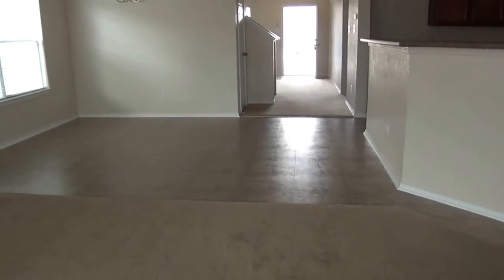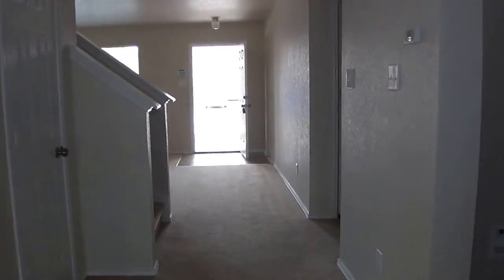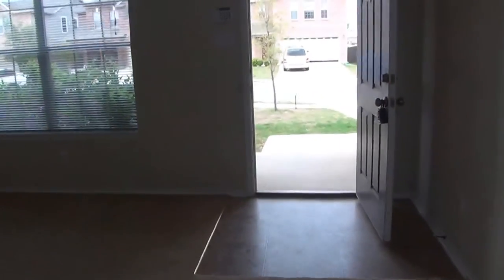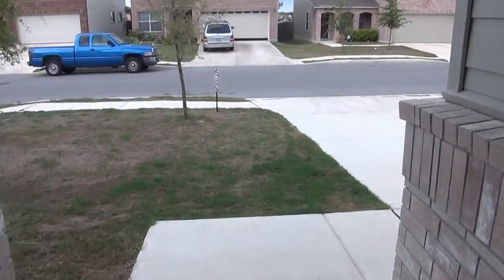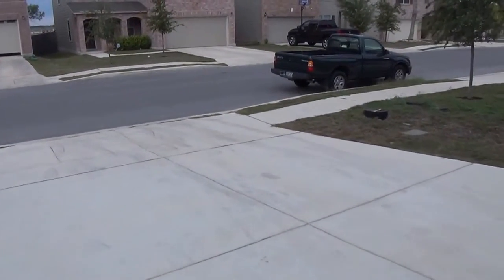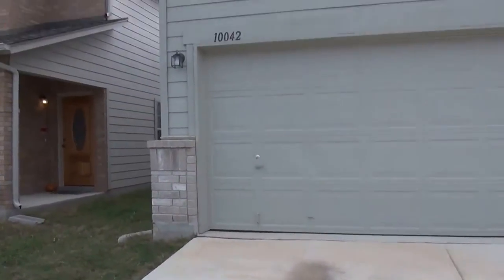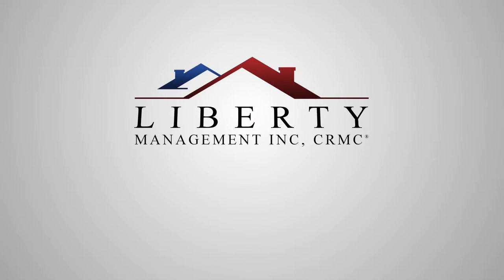Thank you for tuning in to see 10042 Del Lago Court. If you're interested in seeing this property or any other properties, please call Patrick at 210-663-6514.